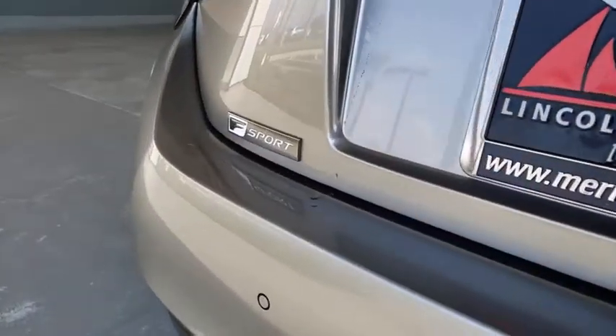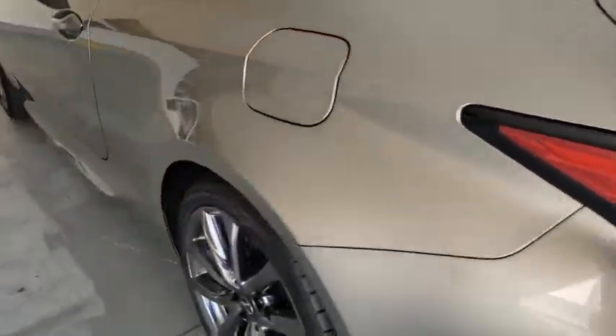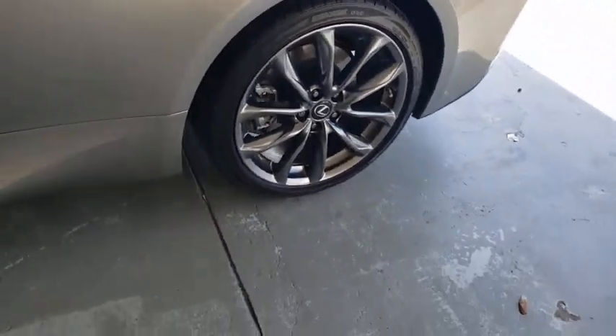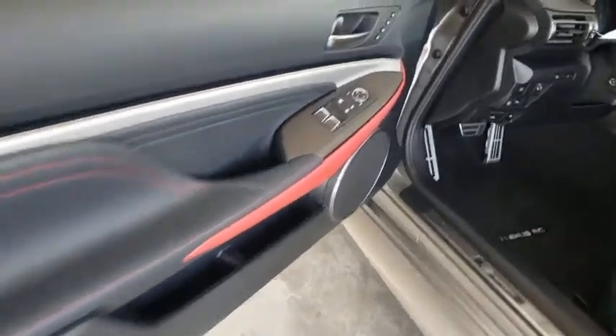Backup camera, remote engine start, keyless entry, power passenger seat, steering wheel audio controls, navigation system, stability control, traction control, lane departure warning, anti-lock braking system, LED headlights.